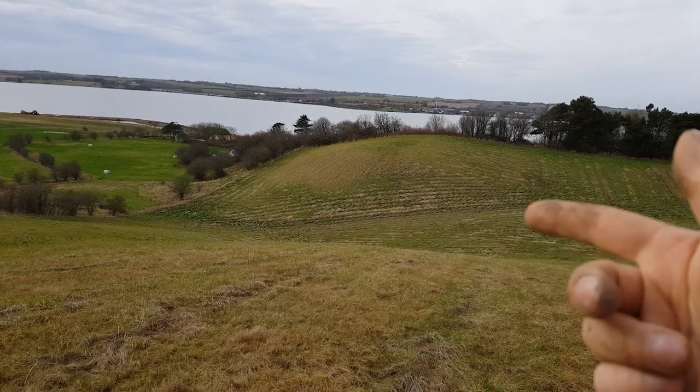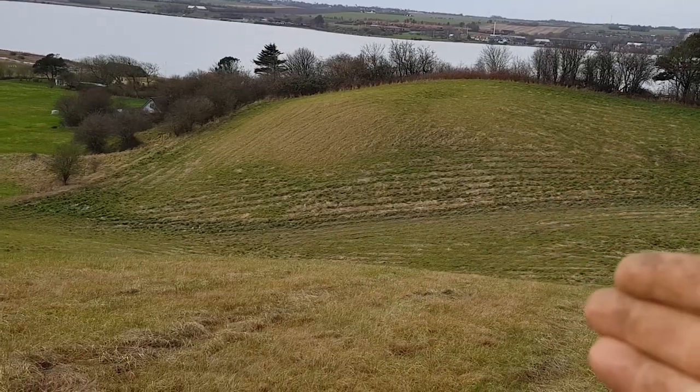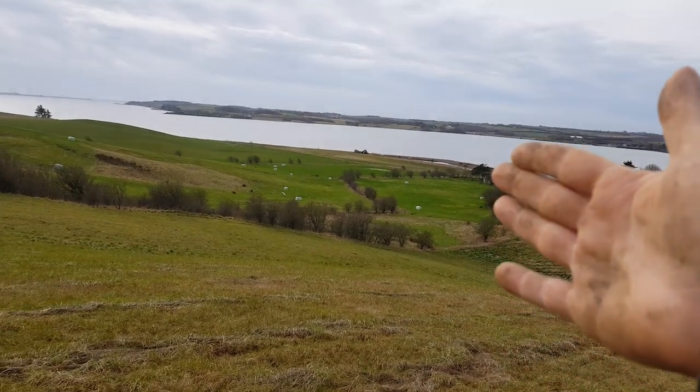It's a perfect place for a Viking shipyard. Imagine building a ship there, dragging it out to the sea.